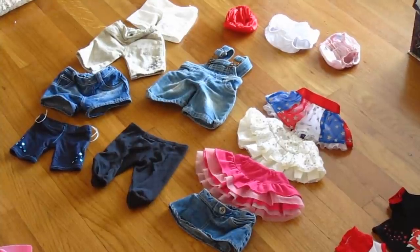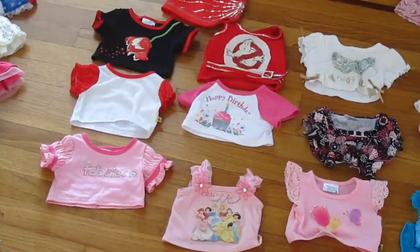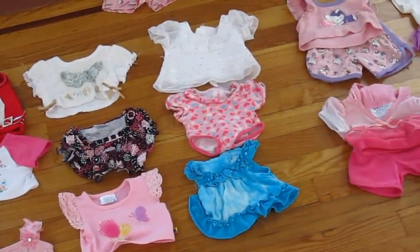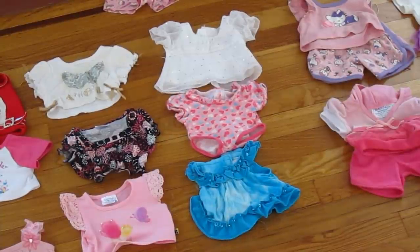Now we're going to move on to my tops — they're just different ones. I got my Ghostbusters one from when I went to a Paranormal Investigation many years ago. I've got my Happy Birthday one, my Disney Princess one, which is neat. And we're just going to pan over here to see the others. I love all of these — I got a lot of pink, as you can tell.